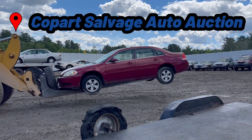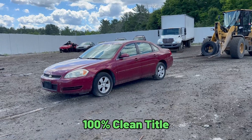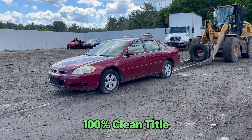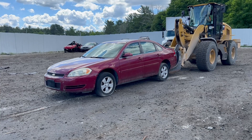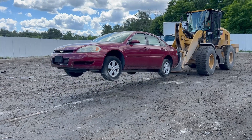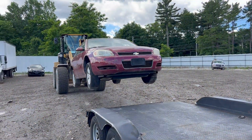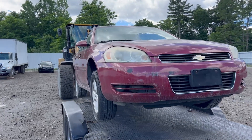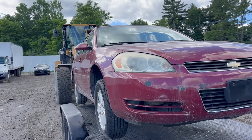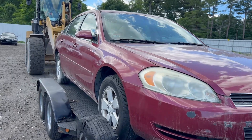Here I am at Copart, excited as always to pick up another car. This is a clean title Chevy Impala, and in this video I'll be showing you my experience with buying it, what I ended up getting, and if it was worth the money. If you guys like videos like this, I'll be buying many more cars from Copart in the future. Definitely subscribe to see future videos. Let's dive right in and check out this car.